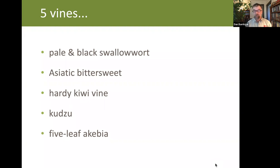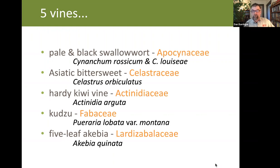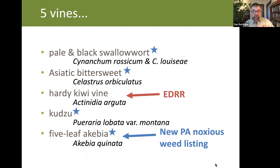The species are pale and black swallowwort, Asiatic bittersweet, hardy kiwi vine, kudzu, and five leaf akebia. They come from five different families, from dogbane to the pea family. Four of the five are already on the noxious weed list in Pennsylvania — one of those, five leaf akebia, was just added. The remaining one, hardy kiwi, may be an opportunity for early detection rapid response, as it is not thought to be in this area too much yet. In researching this talk, I found a nursery about 10 miles away growing hardy kiwi vine and selling the fruit, so it is already in my neighborhood.